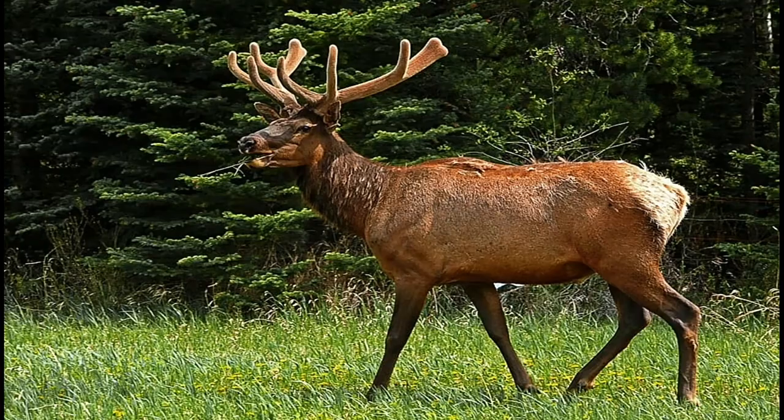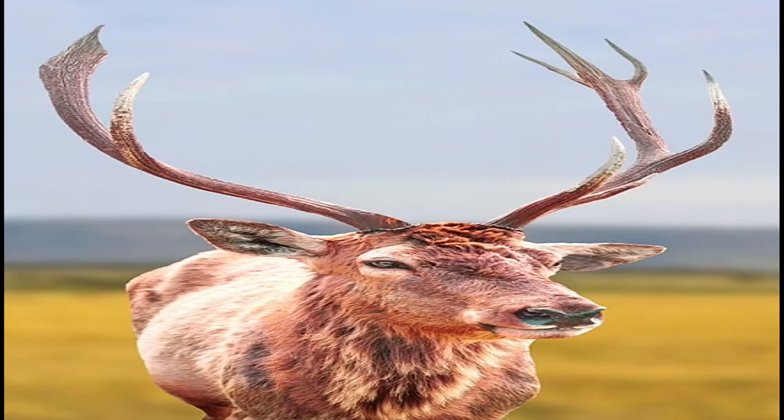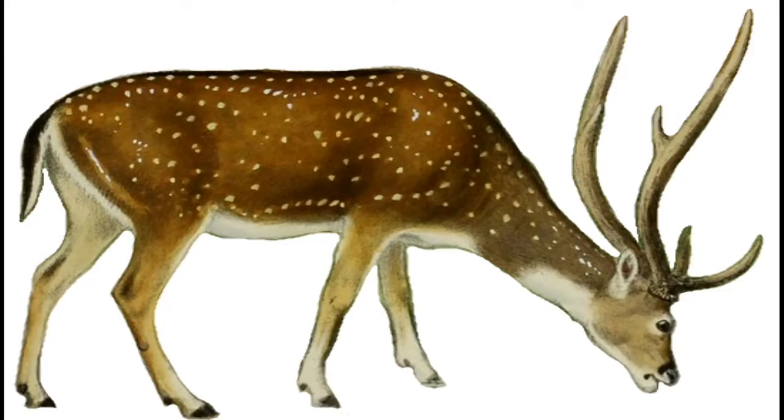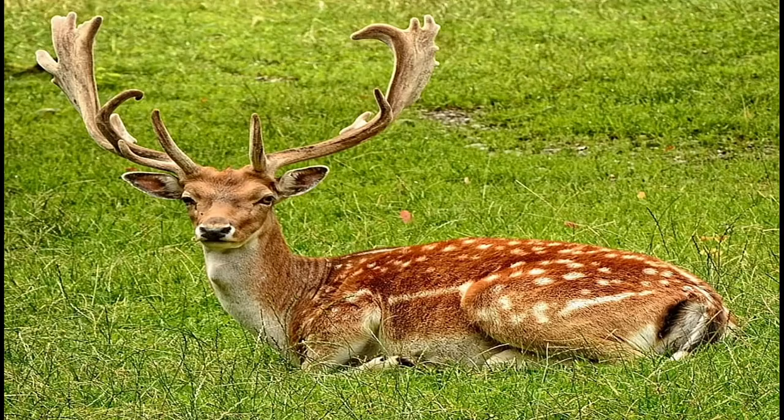These large deer survive by eating grasses and tree saplings in the summer, and scraping back the snow to graze on mosses and lichens in the winter. Reindeer are also known as caribou.